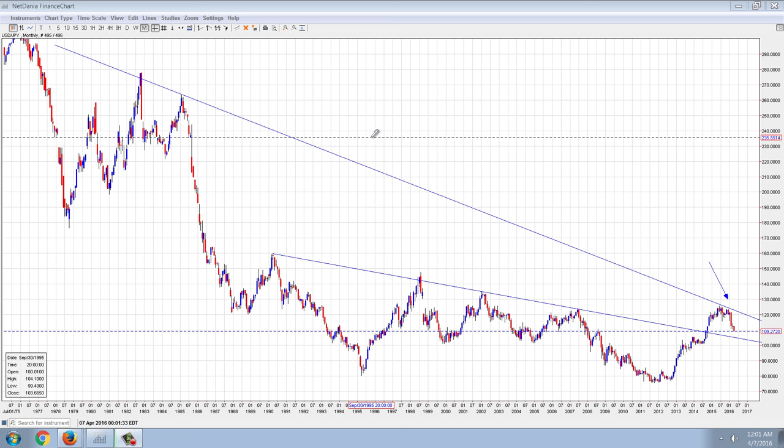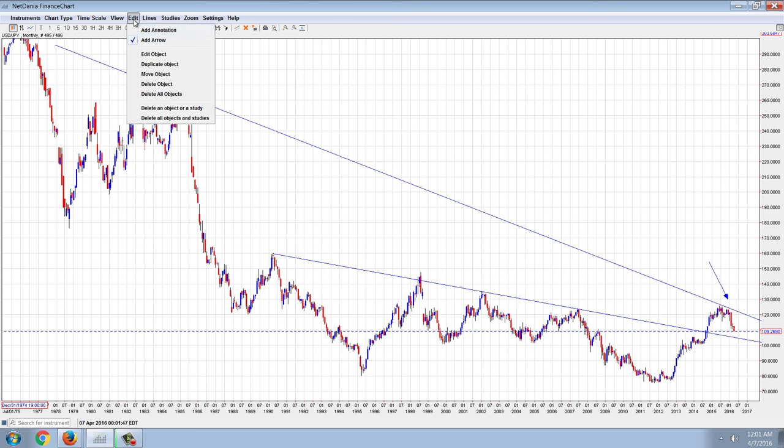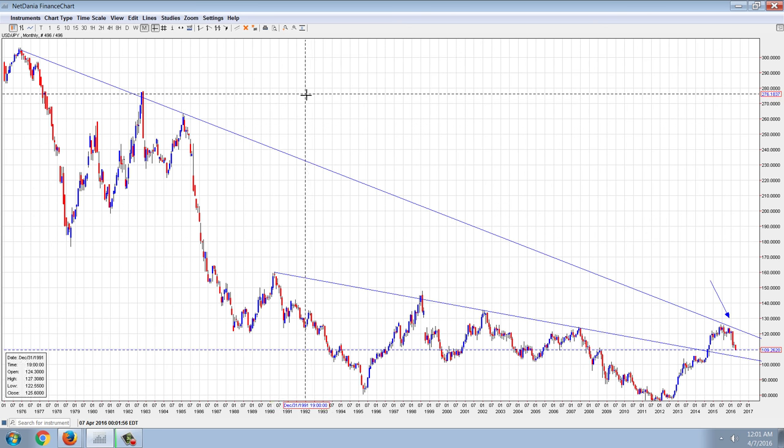I actually took a position long the Japanese yen — it's a Japanese yen/South African rand cross — but nevertheless, I'm long the Japanese yen through that. And as you can see, if you look at the long-term chart, the long-term picture here is that the dollar is in a downtrend against the yen.